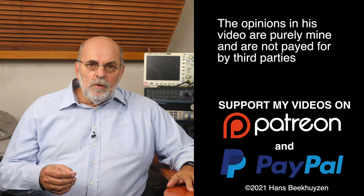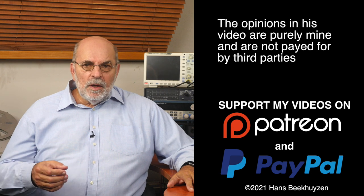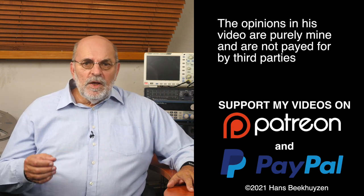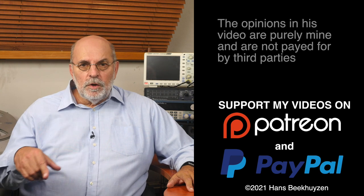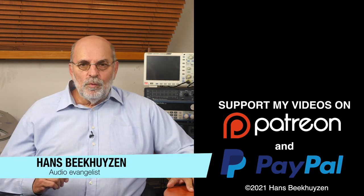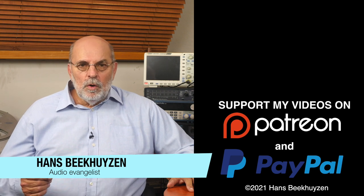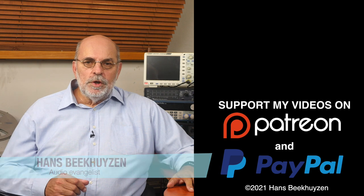Many thanks to those viewers that support this channel financially — it keeps me independent and lets me improve the channel further. If that makes you feel like supporting my work too, the links are in the comments below this video on YouTube. I'm Hans Beekhuysen, thank you for watching and see you in the next show or on HBproject.com. And whatever you do, enjoy the music.